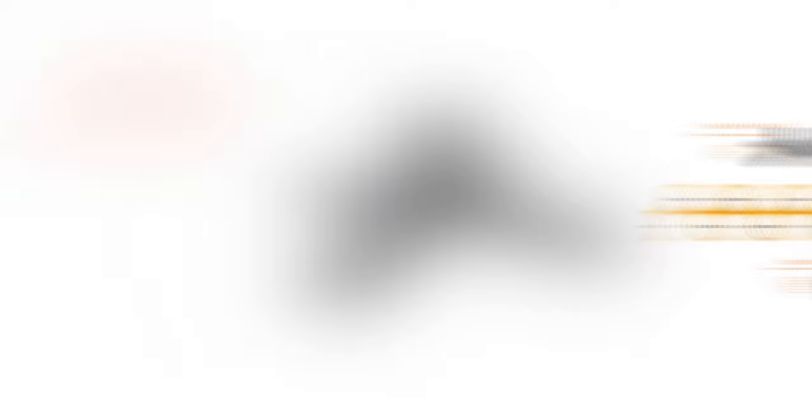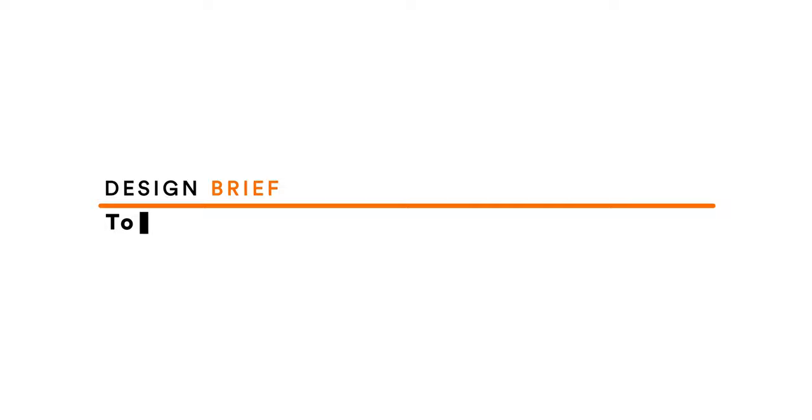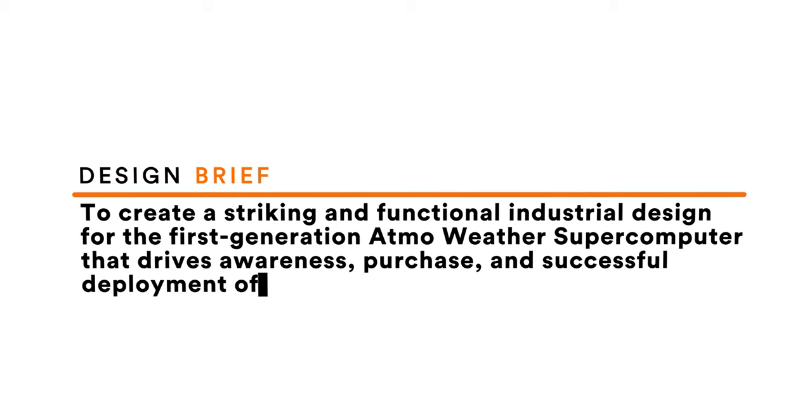Kicking us off is the Atmo AI supercomputer. The initial brief from the Atmo engineers was to create a striking and functional industrial design for the first-generation Atmo weather supercomputer that drives awareness, purchase, and successful deployment of the system throughout the world. Now that was the technical brief, but in layman's terms, what does that actually mean?